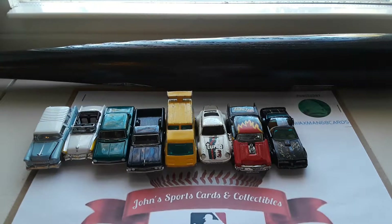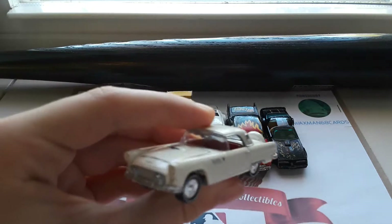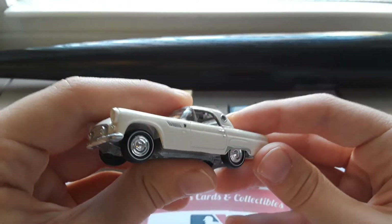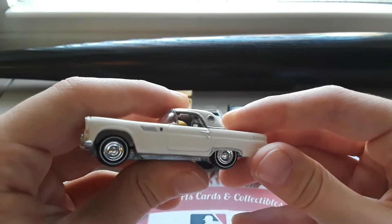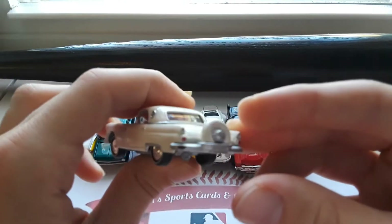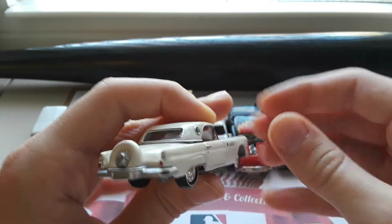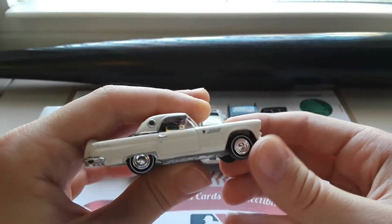Next up we have another Johnny Lightning car here — I believe this is a Ford Thunderbird from the '60s. Got the rims with the white tire lines and the spare tire there mounted on the back. Very beautiful looking car.